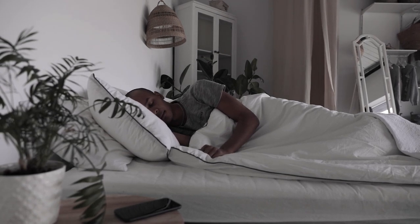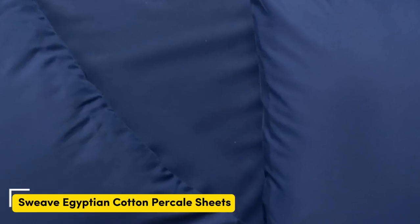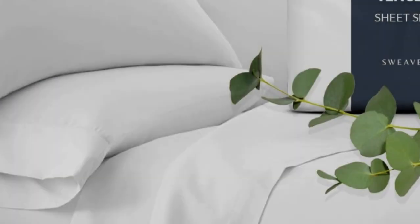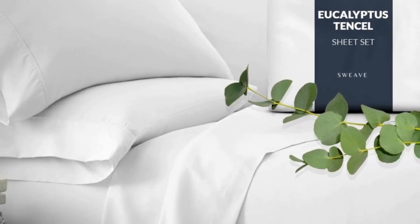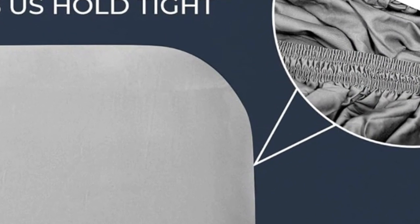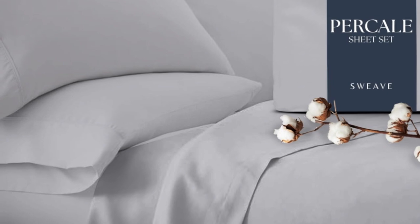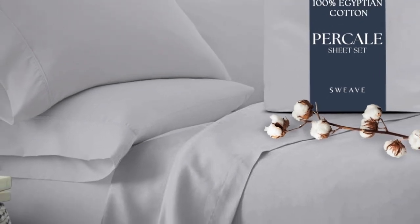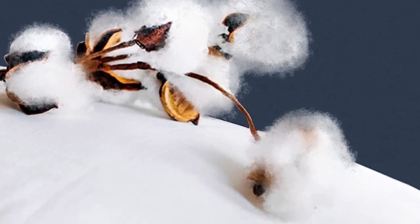Number one: this sheet set from Sweave offers the same durability as our top performers at a fraction of the price. In our lab tests, the cotton fabric barely pilled after our machine rubbed swatches together 1,000 times, and it also earned high scores in fabric strength. Our testers appreciated the double elastic on the fitted sheet, making bed-making simple and easy.